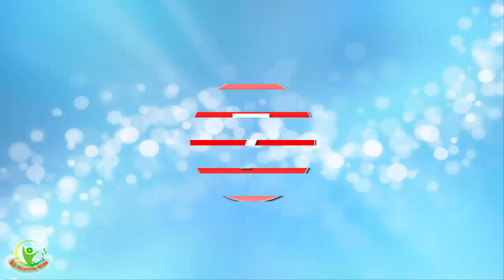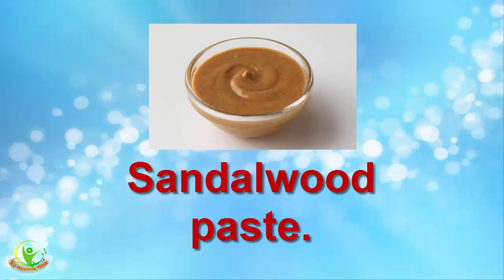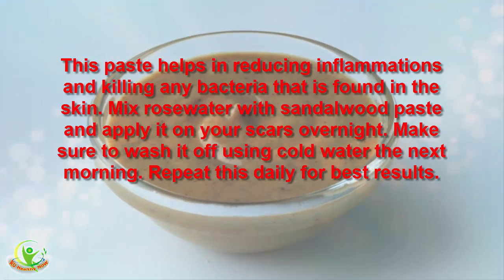7. Sandalwood Paste. This paste helps in reducing inflammations and killing any bacteria found in the skin. Mix rose water with sandalwood paste and apply it on your scars overnight. Make sure to wash it off using cold water the next morning. Repeat this daily for best results.